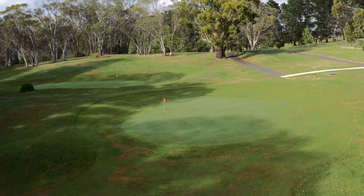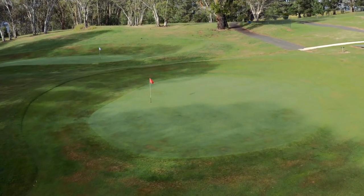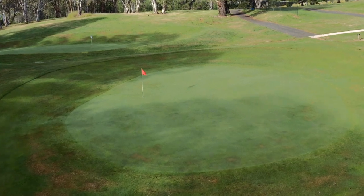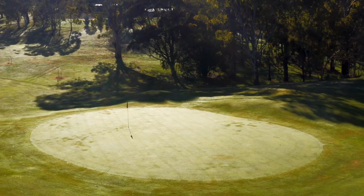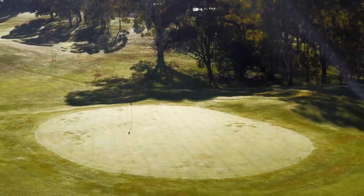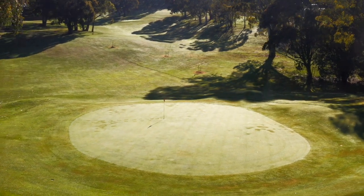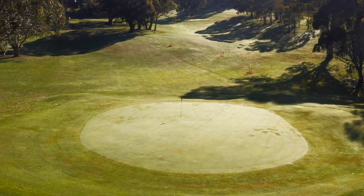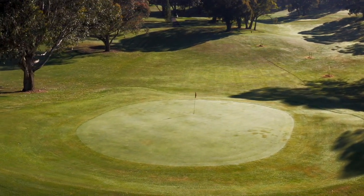Mounds left and right guard the entry to the green, making running the ball up difficult. At first the green looks fairly benign, but an uneven slope from back to front introduces breaks that demand careful thought. And like so many greens at Oberon, the upturned saucer effect provides a slope away from the centre the whole way around the edge of the green.